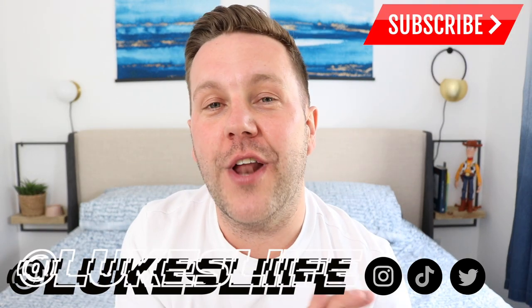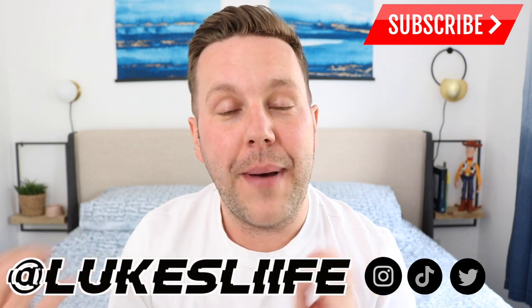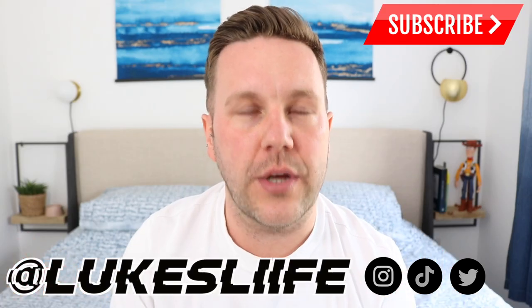Hi guys and welcome to my channel. My name is Luke, also known as LukeSide here on YouTube. As you can see by the title of today's video, I am unboxing a very exciting package.